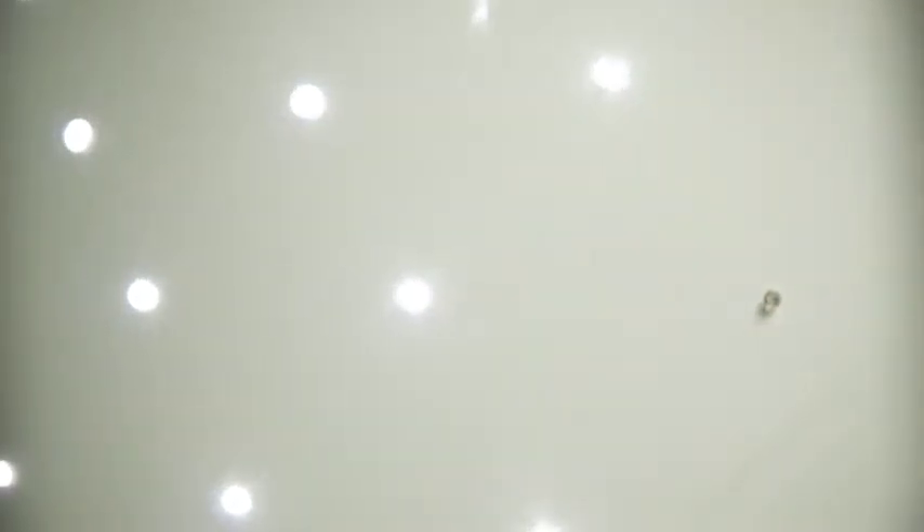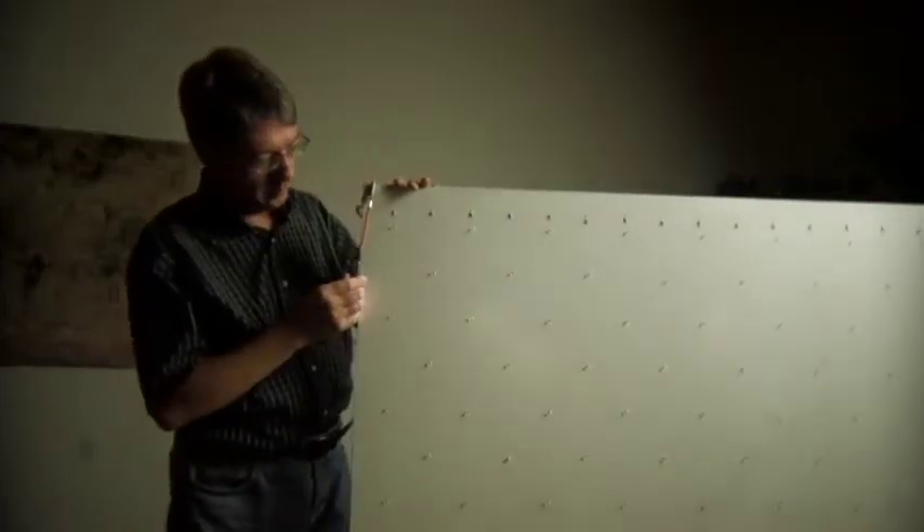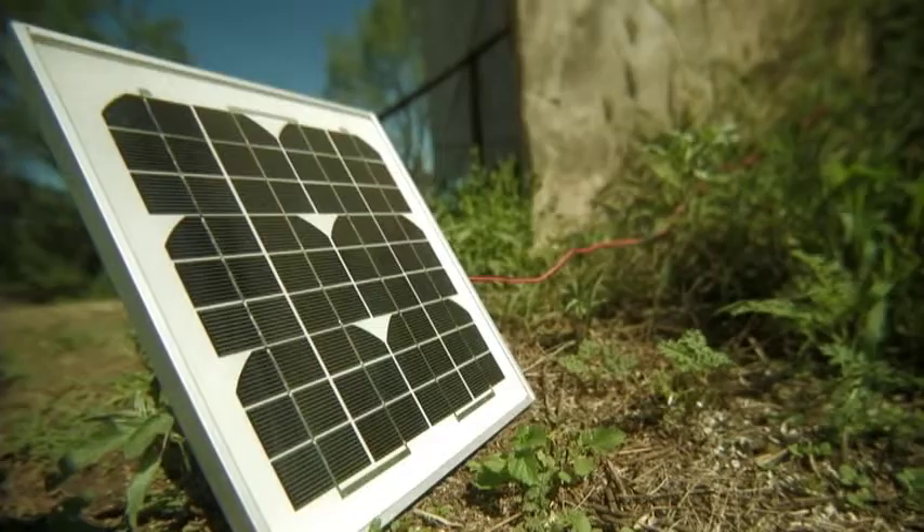LED panels are extremely energy conserving, so I can recharge these with solar panels during the day.